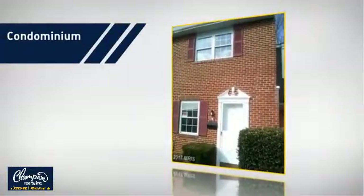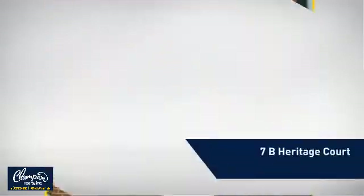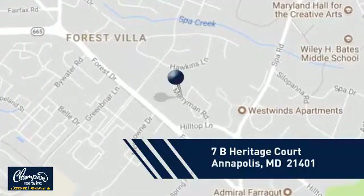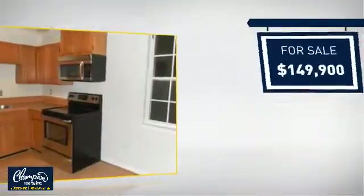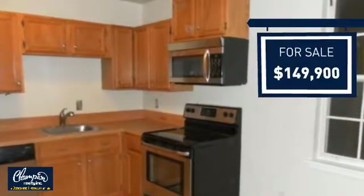This condominium is a great choice for those who want the privacy and easy maintenance of condo living, and it's located in this area. Currently listed at just under $150,000, it offers an excellent value for the area.